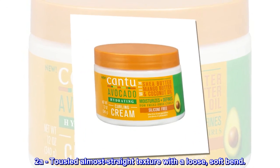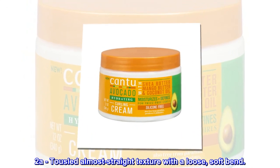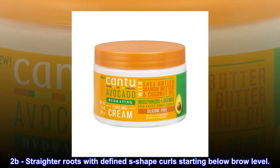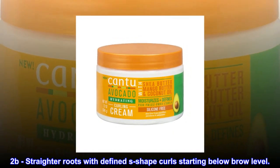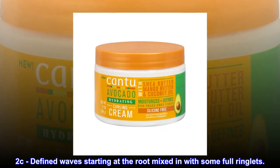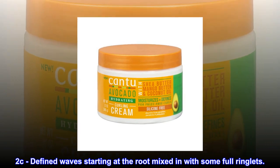2a: Tousled, almost straight texture with a loose, soft bend. 2b: Straighter roots with defined S-shape curls starting below brow level. 2c: Defined waves starting at the root, mixed in with some full ringlets.